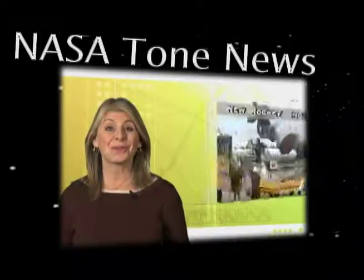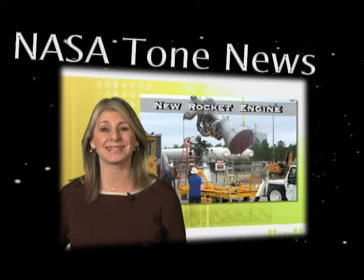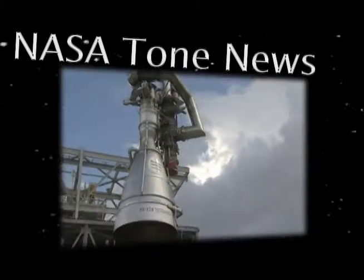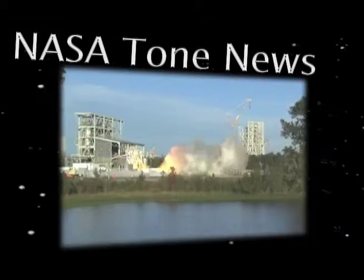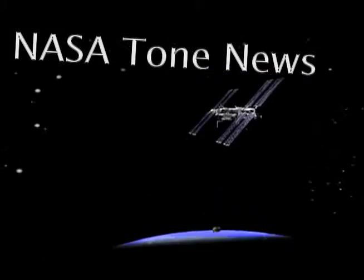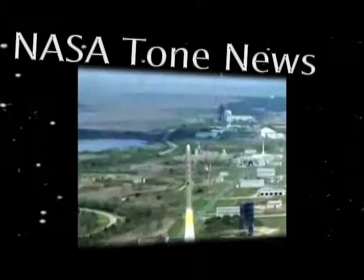Check out Rocket Engines on NASA Now. Earlier this month, a new rocket engine was tested at NASA's Stennis Space Center in Mississippi. This new liquid-fuel AJ-26 engine will be used to power commercial cargo flights to the International Space Station on the Taurus II space vehicle.